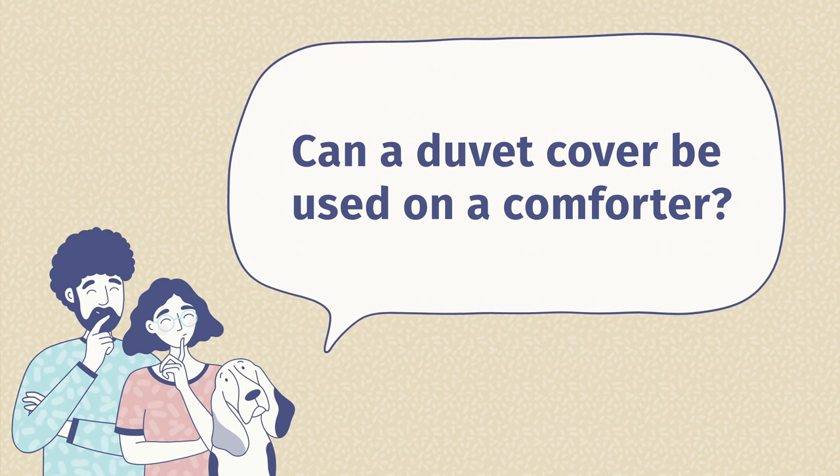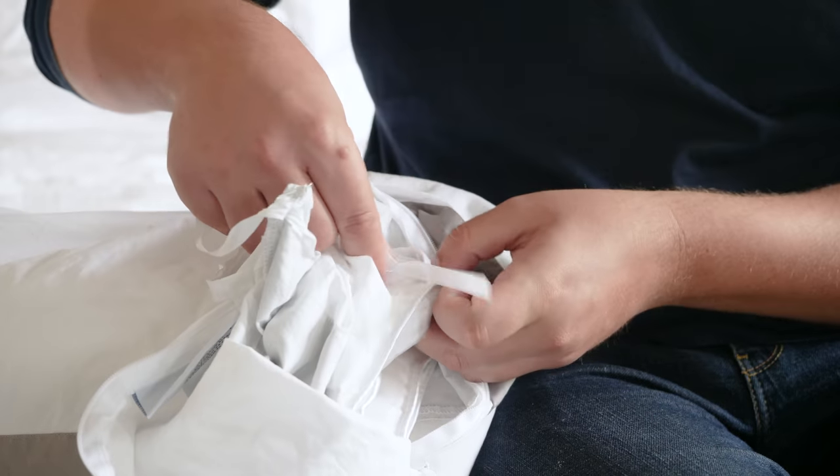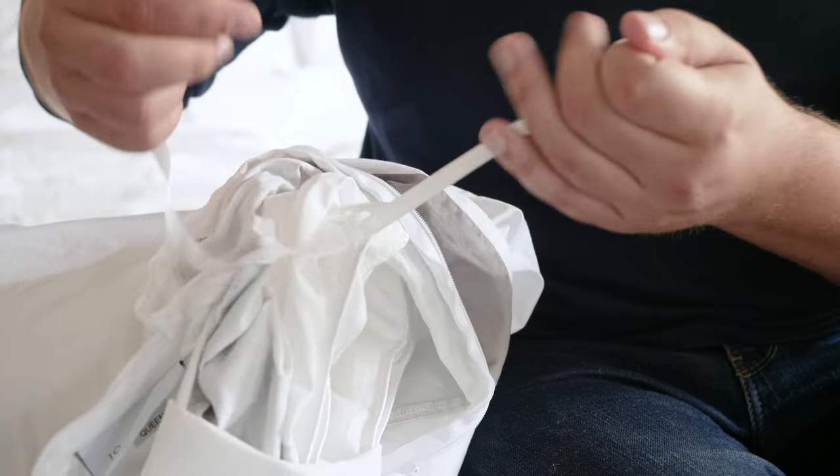Third question: can a duvet cover be used on a comforter? The quick answer is yes. You can use a comforter as a duvet insert for a duvet cover. A lot of comforters even have duvet tabs at the corners — you can tie that inside the duvet cover to keep it nice and secured.